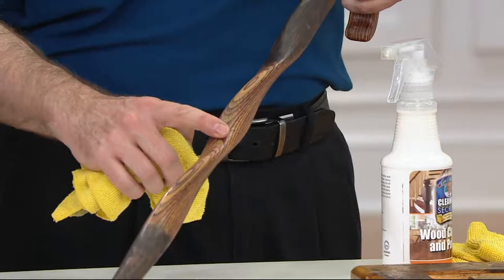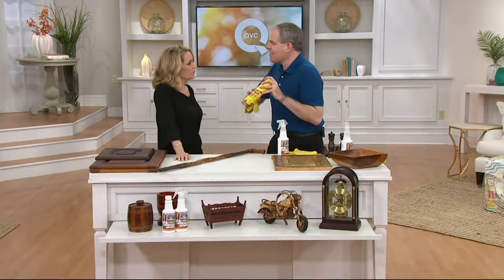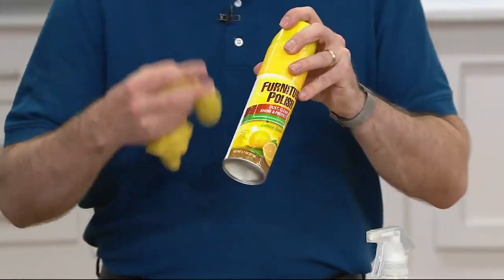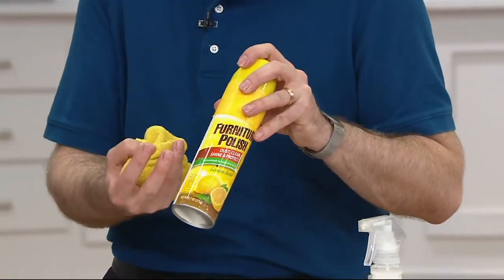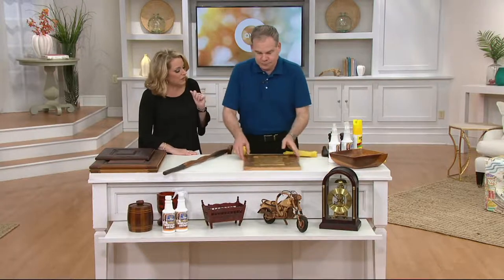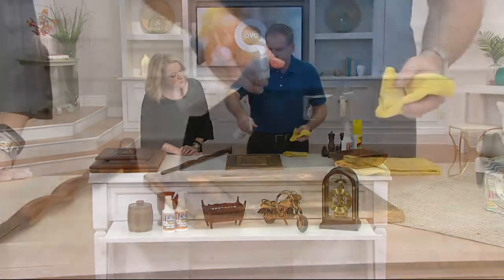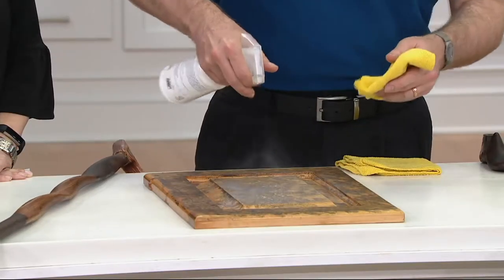Often you're using a spray cleaner, and spray cleaners have a lot of wax in them. That wax builds up, attracts dust and dirt, and makes the wood look tired over time. This product actually repels dust, and it also nourishes the wood — that's really important.